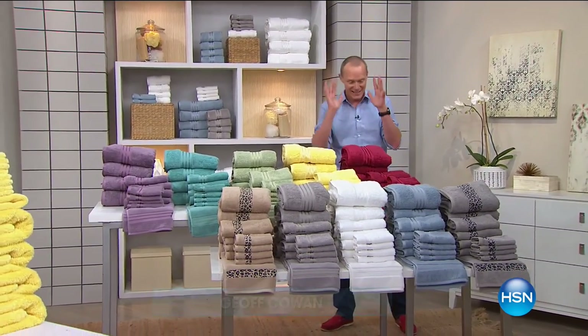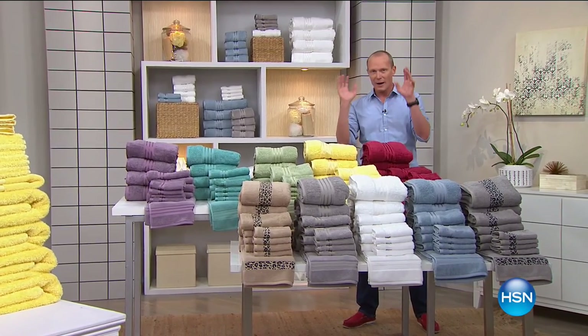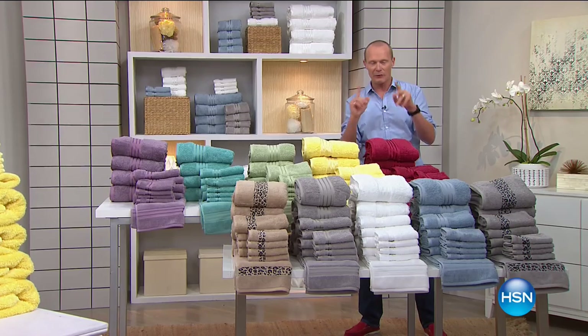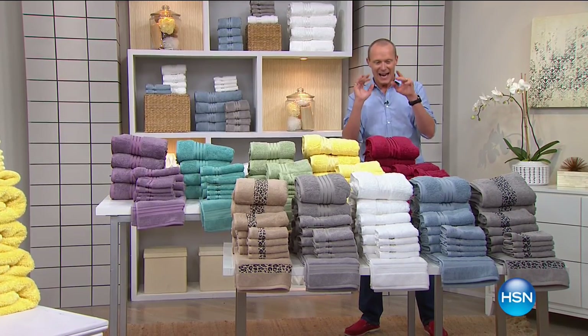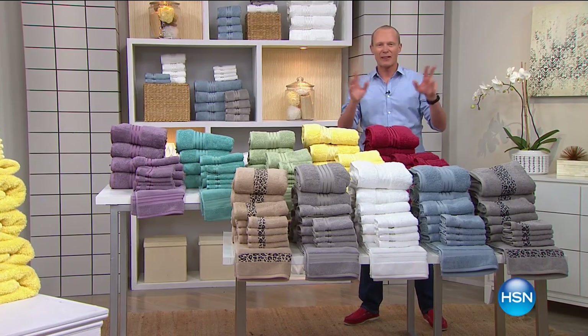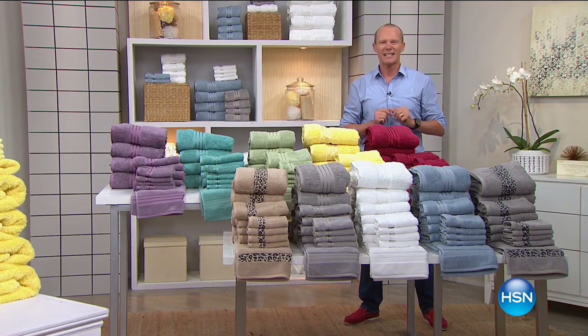G'day, good morning and welcome back to HSN. My name is Geoff Cowan and we're going to be showing you today's special. I'm standing in front of one of the finest offers we've ever given you from our homeowner's department, from Concierge. This is a set of four towels, four hand towels, four bath towels, everything and the bath mat. Here it is — today's special offer.